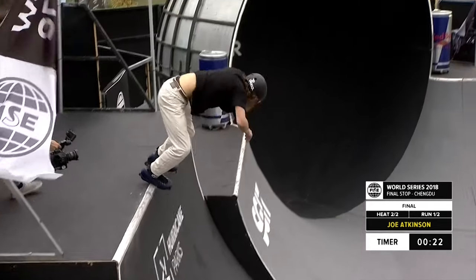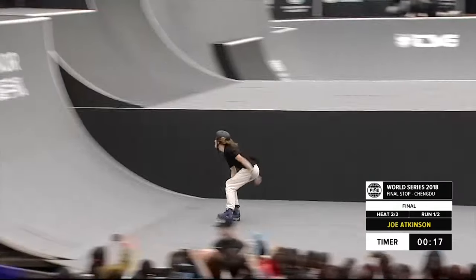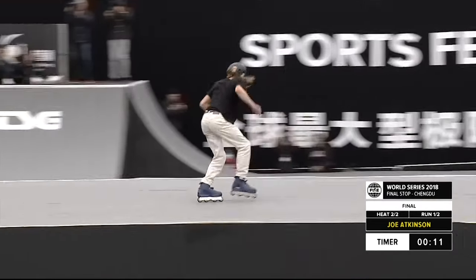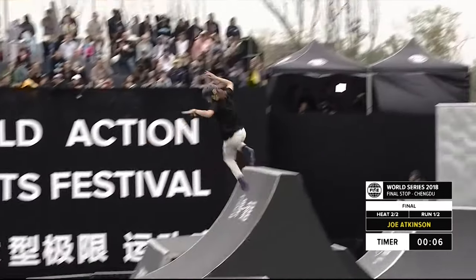The two teammates are in for the kill this weekend — Joe on the big course and Nils on the street park in Santa Ana, California. Look at Joe though, this park is made for him. He's accentuating all the features on it, utilizing so much of the floor plan.